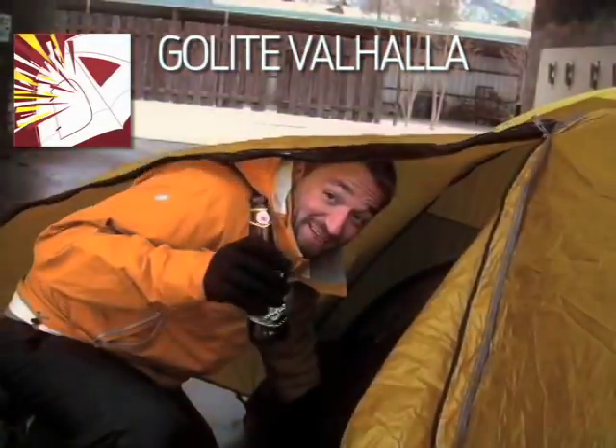Overall, Sierra Designs did a fantastic job. We didn't see any water come in whatsoever. It was watertight, and got buffeted and beaten around by the wind quite a bit.